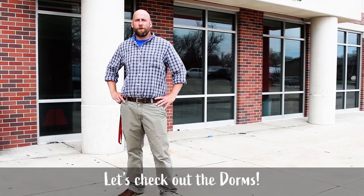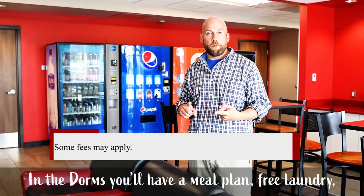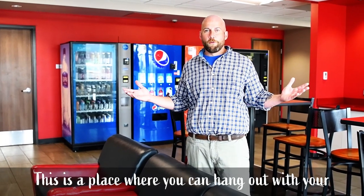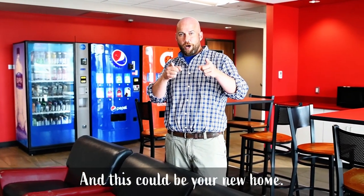Let's check out the dorms. Welcome to the dorms. In the dorms, you'll have a meal plan, free laundry, cable, internet, free parking. This is a place where you can hang out with your friends, and this could be your new home.